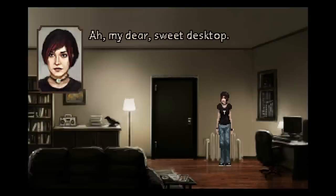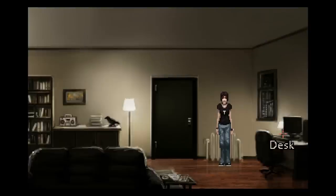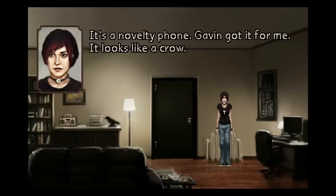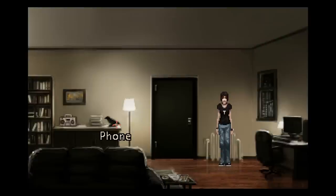My dear, sweet desktop. Aging graphics card? Hard drive clogged up with all manner of shit? Still my baby. I want to, but I think I've got something to do first. But what? What could it possibly be? It's a novelty phone. Gavin got it for me. It looks like a crow. There are messages on the answering machine. Well, let's go look at them.